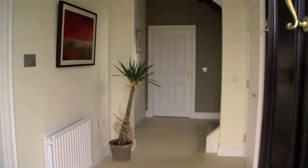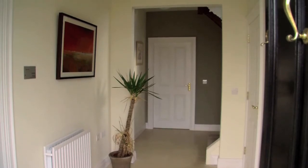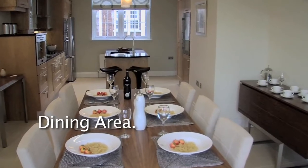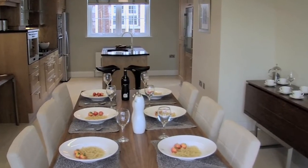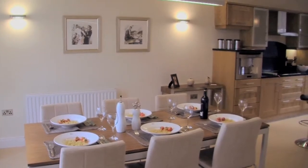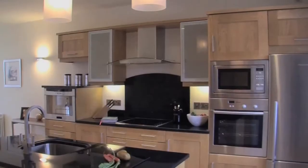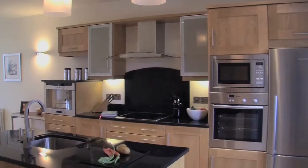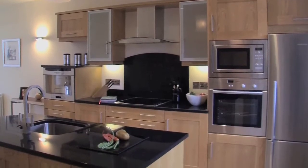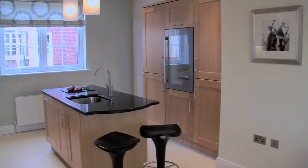On entering the property you're greeted with over 1,800 square feet of living space. The ground floor features this impressive kitchen and dining area. The kitchen itself is finished to the highest standard, with solid wood kitchen cupboards and stunning marble work surfaces, including a built-in coffee machine, wine rack, and a sink contained within an island in the centre of the kitchen.